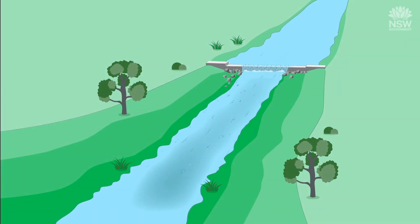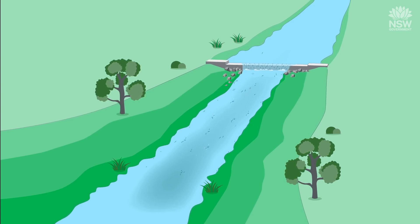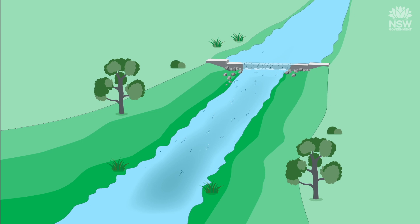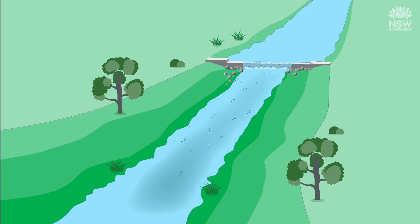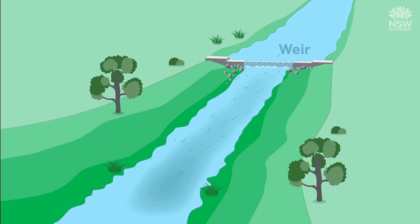Did you know that within our river systems there are many barriers that prevent fish from moving freely to breed, find new habitat, feed or escape predators? These barriers include causeways, culverts, dams and weirs.